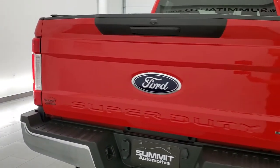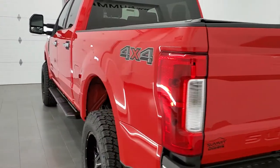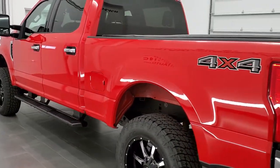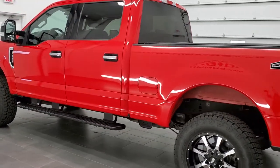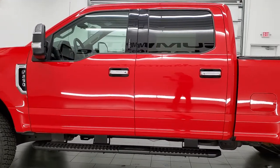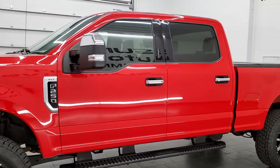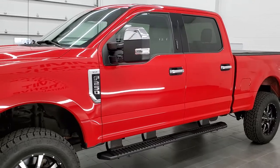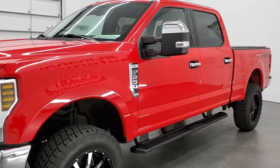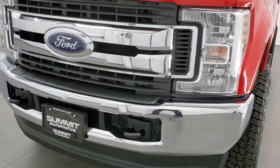This 2019 Ford F-250 has the 6.2 liter V8 motor which pumps out 385 horsepower. This truck has been fully safetyed and inspected by our service shop, has a fresh oil and filter change, and all the fluids have been checked and topped off.